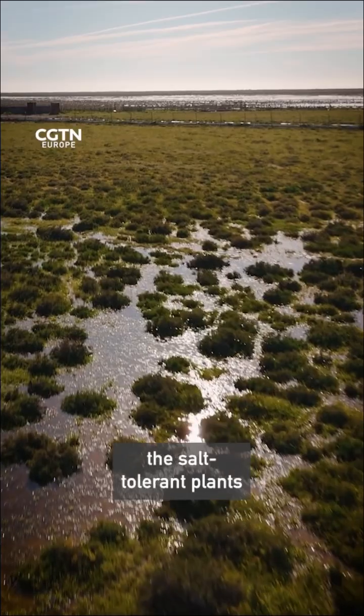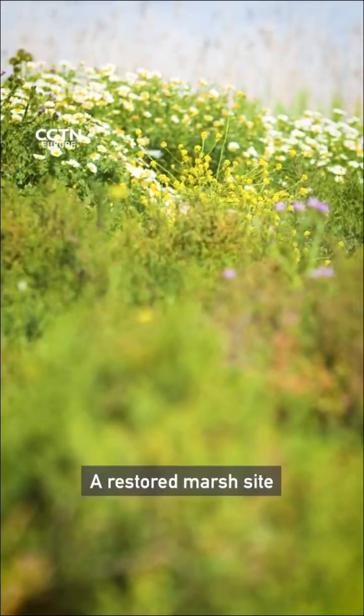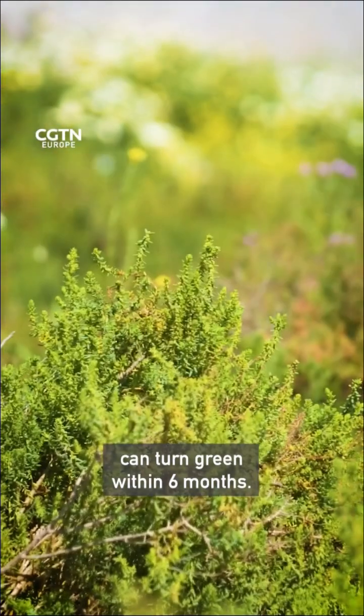Once flooded, the salt-tolerant plants naturally return. A restored marsh site can turn green within six months.